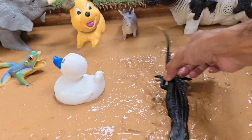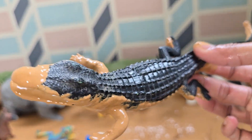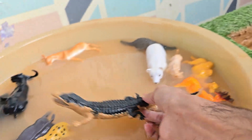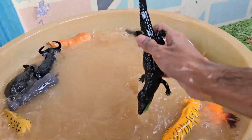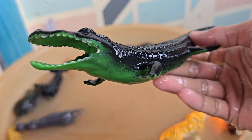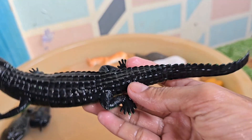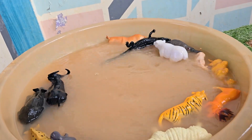Alligators play a vital role in their ecosystem. Their gator holes, which they dig and maintain during dry periods, support other wildlife. Alligators are long-lived creatures — in the wild they can live 35 to 50 years, and in captivity they have been known to live 65 to 80 years or more. Alligators have existed for over 150 million years.